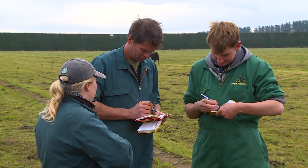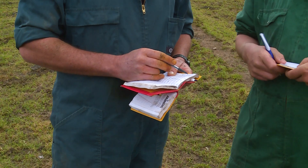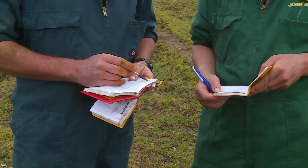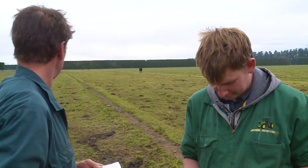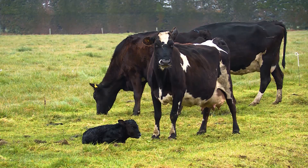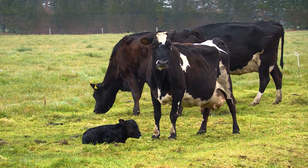Before the calving season starts, talk with your boss and the rest of the team to make sure that you know how to safely check springers and newborn calves, and how to record births on your farm. This will help reduce the risk of calving issues and provide the best start for calves, along with getting you home on time after a big day.